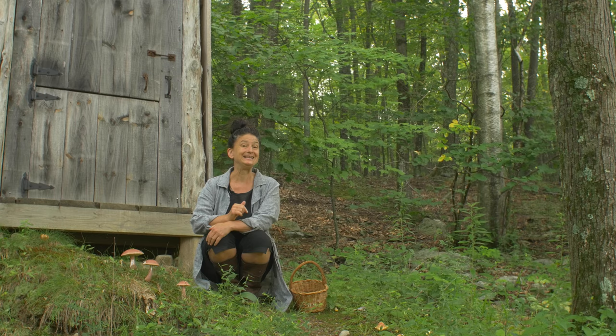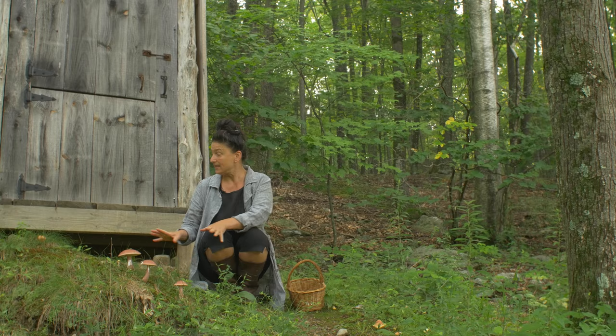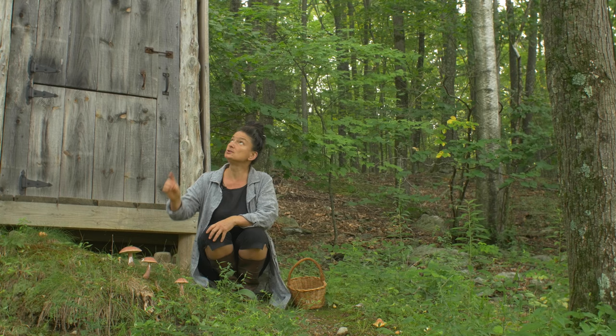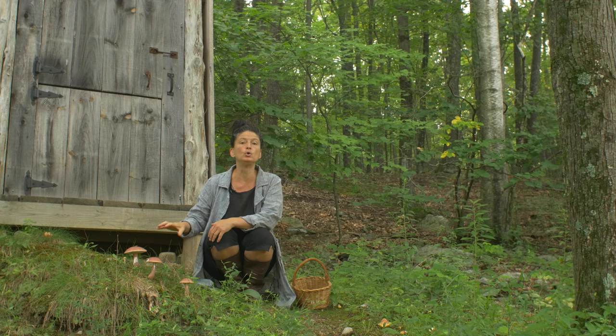Ecologically speaking, these are mycorrhizal mushrooms, meaning they grow out of the ground and have an association with nearby trees — typically hardwoods, often oaks. Here we are in a hickory grove as well as oaks and some maples. That is the tree association with Boletus separans, also known as the lilac bolete.